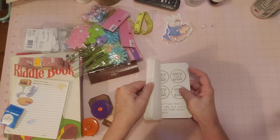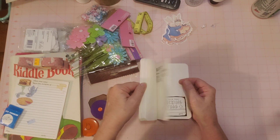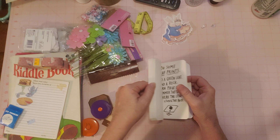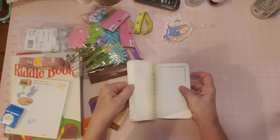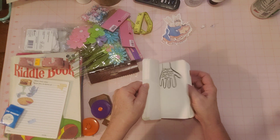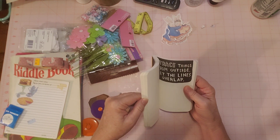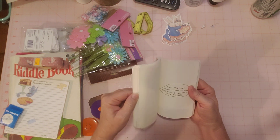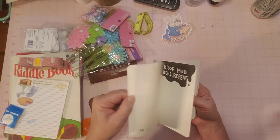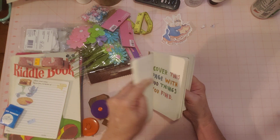I'm going to get back to it for anybody out there doing the Wreck This Journal with me. I just needed a little break from it to do some other stuff. I have so many things in my brain that I want to do, so it's just hard to get to everything.